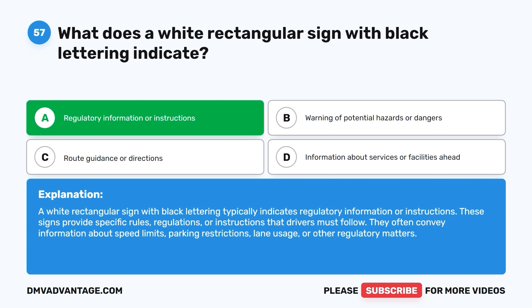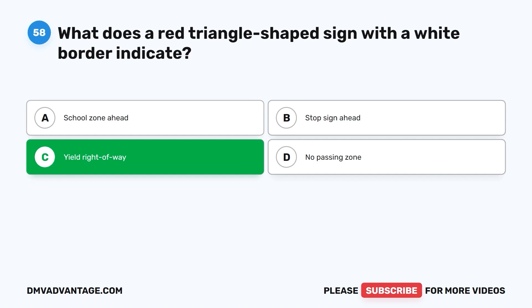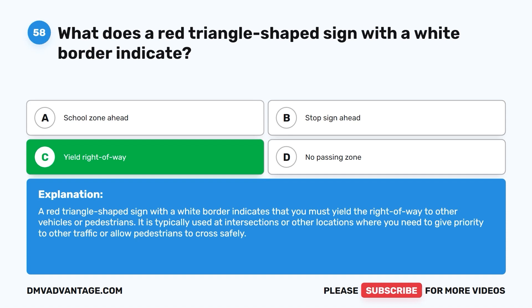Question 58. What does a red triangle-shaped sign with a white border indicate? A. School zone ahead. B. Stop sign ahead. C. Yield right-of-way. D. No passing zone. The correct answer is C: yield right-of-way. A red triangle-shaped sign with a white border indicates that you must yield the right-of-way to other vehicles or pedestrians. It is typically used at intersections or locations where you need to give priority to other traffic or allow pedestrians to cross safely.